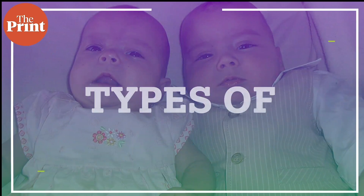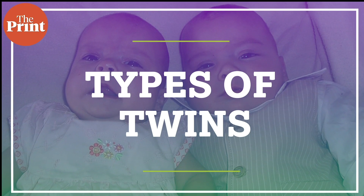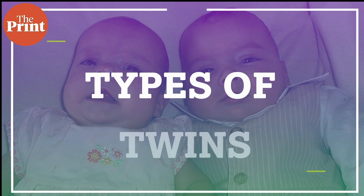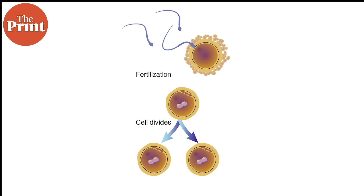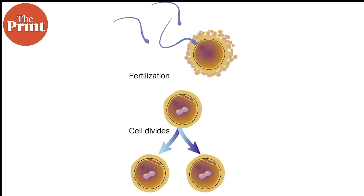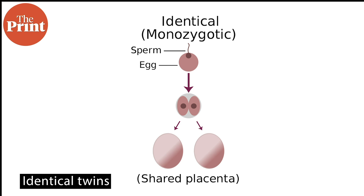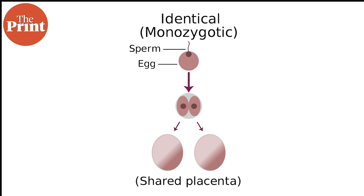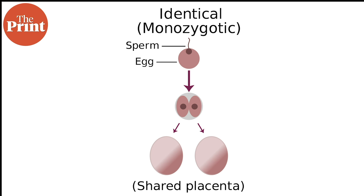First, let's take a look at what the different kinds of twins are. We all know of the two most common kinds of twins. The first is identical twins, who are formed when an egg and a sperm fertilize to form a zygote and this fertilized egg splits into two and goes on to form two different zygotes. Identical twins are monozygotic — there was one zygote that then split into two, and this splitting typically happens within 7 to 14 days of fertilization.